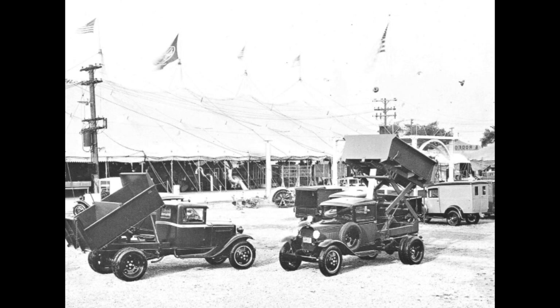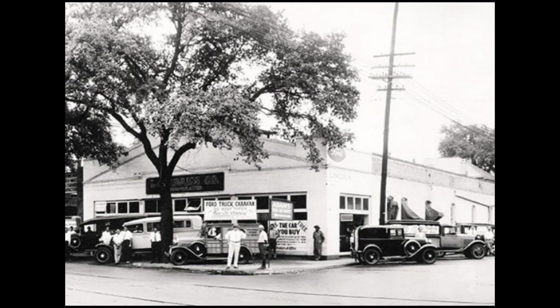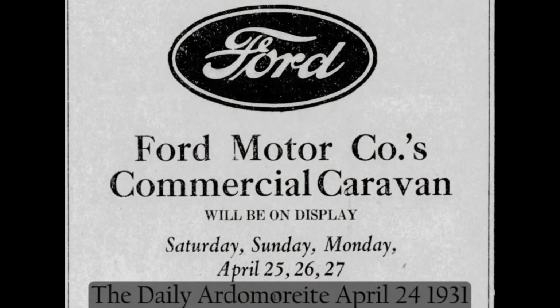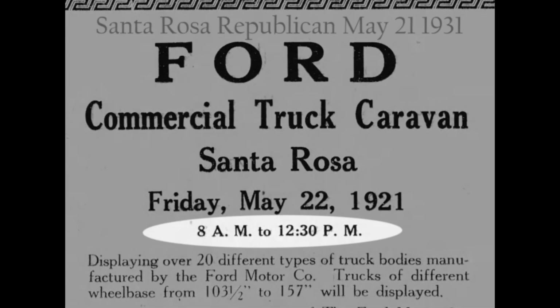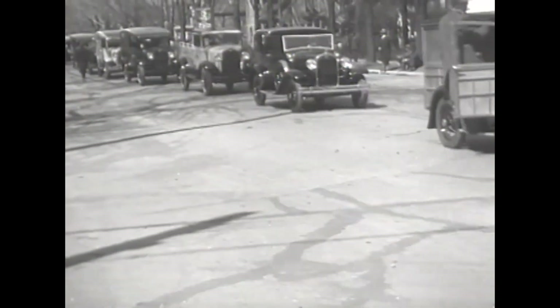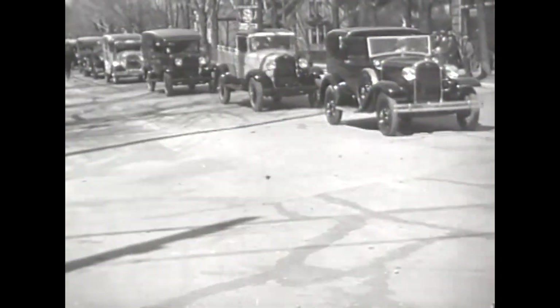These shows could be elaborate displays with a fair-like atmosphere, and others would be nothing more than a display of vehicles parked in front of a dealer. The larger events would be held over a couple of days and the smaller ones might only be for a few hours. Other stops would have the cars split up amongst several local Ford dealers in the same town.